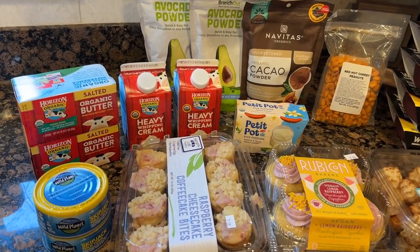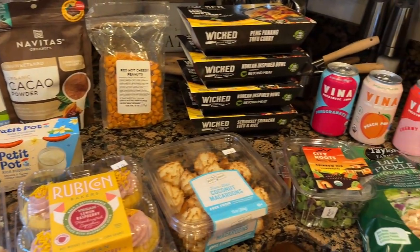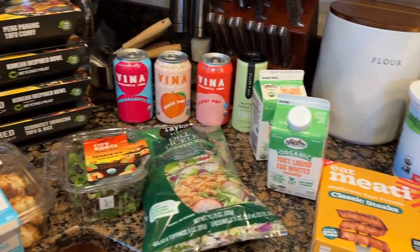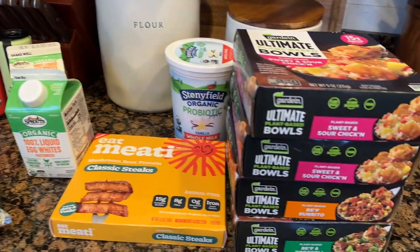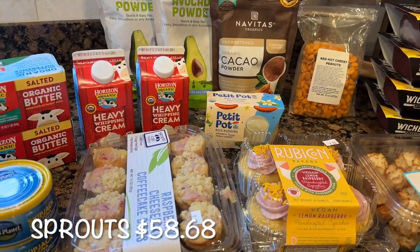Let's start with Sprouts. I'm going to give you a quick overview of all the things I was able to pick up. At Sprouts, I spent a total of $58.68.